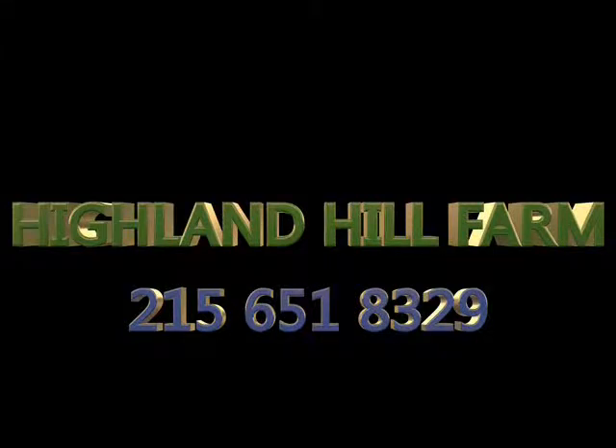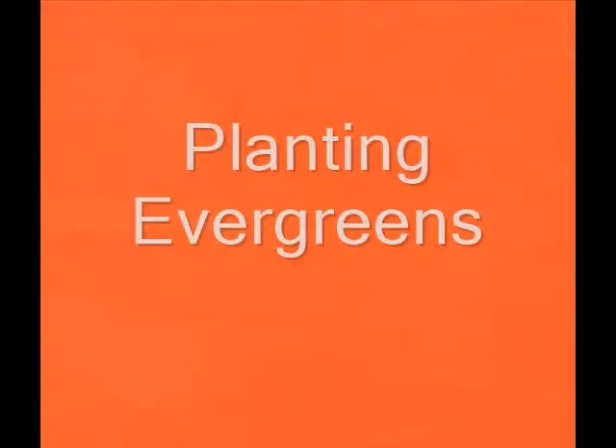This video is about tips on planting seedlings and transplants. My name is Mike, and I'm here at Highland Hill Farm.